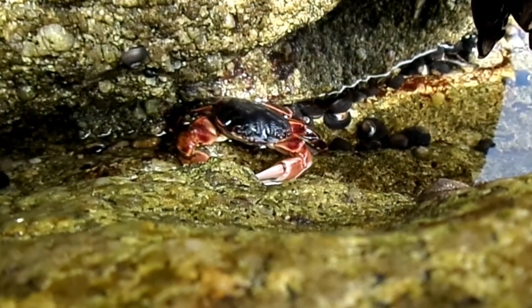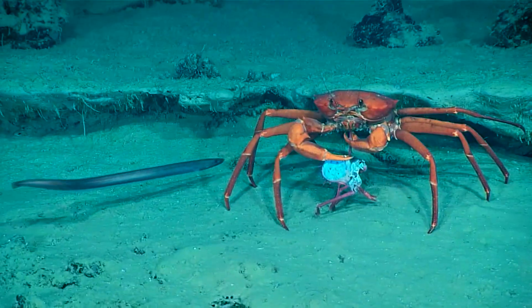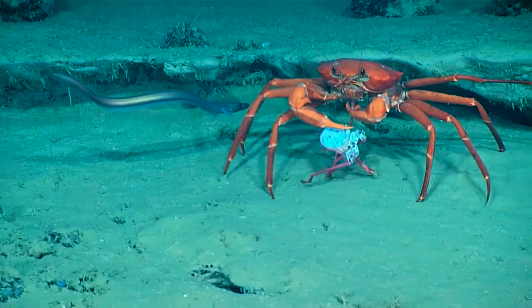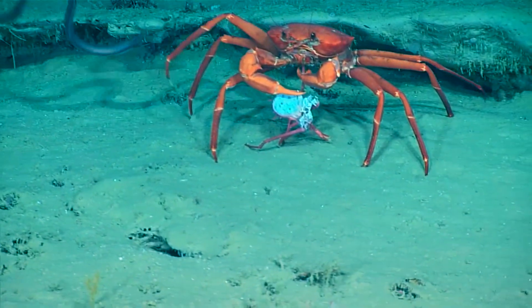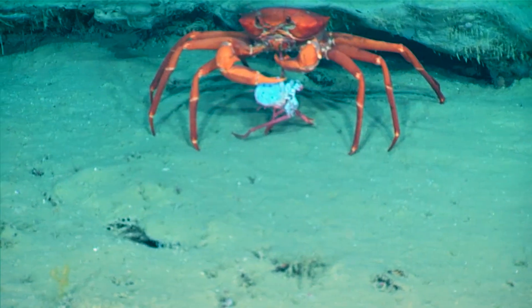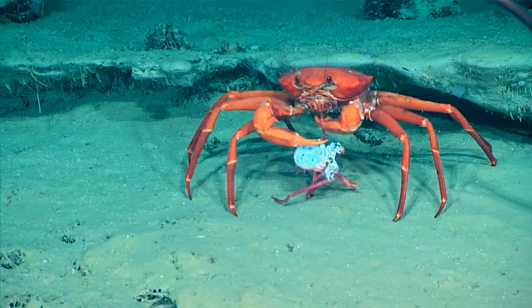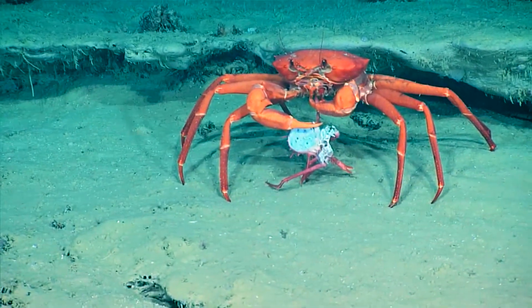Crabs may be predators, scavengers, or algae eaters. Crabs may feed on things like mollusks, worms, other crustaceans, bacteria, and detritus. The many crab species that are scavengers feed on dead and decaying organic matter. They are vital in helping to recycle nutrients.